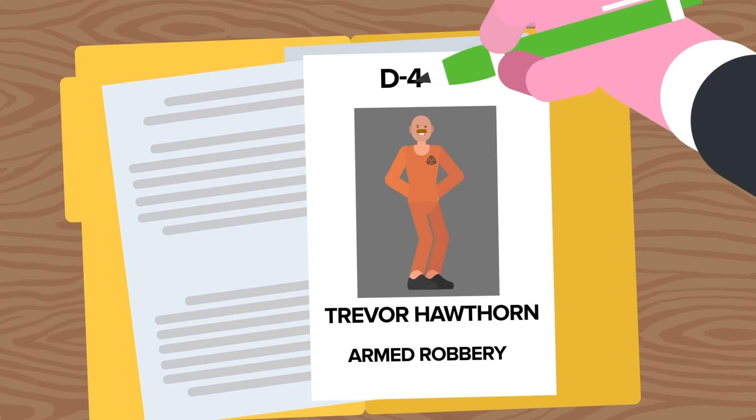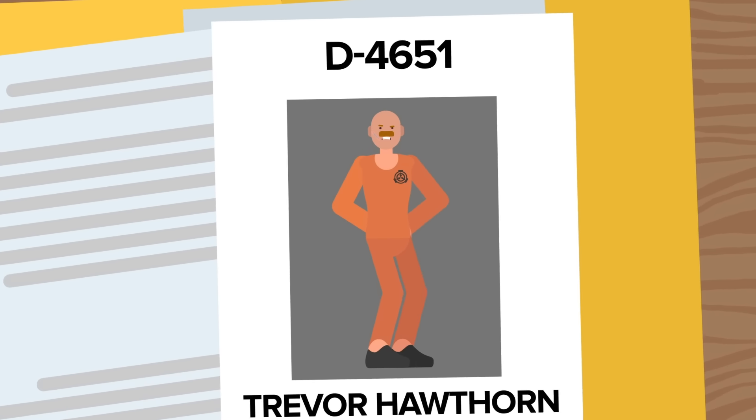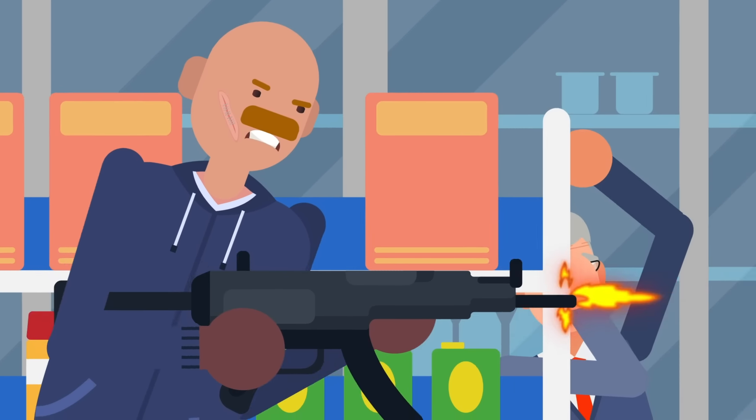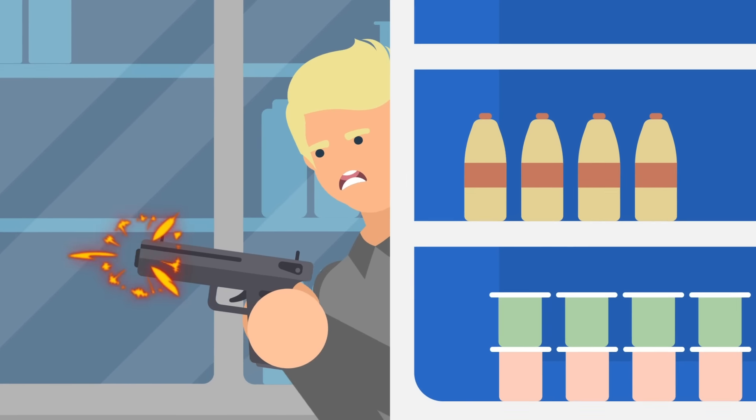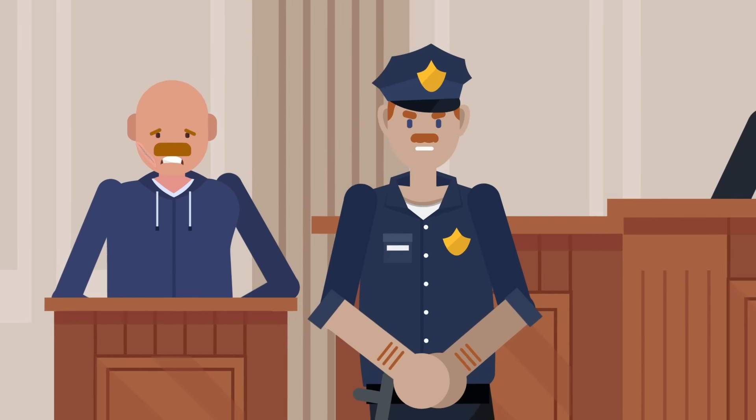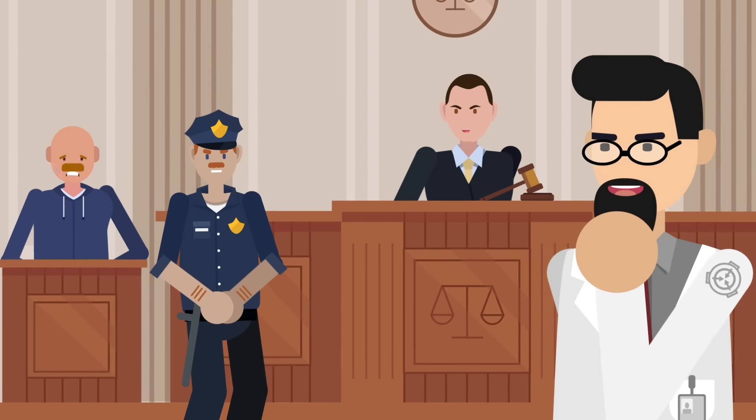Meet Trevor Hawthorne, now known as D-4651. On the outside, he was an armed robber who murdered two people during a convenience store shootout in Texas. But now, since being condemned to death, he's been picked up for D-class testing by the SCP Foundation.